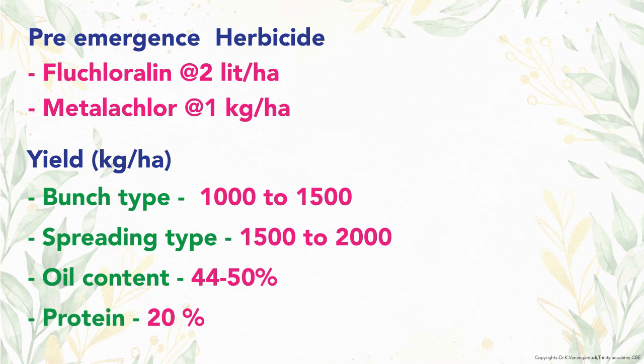Productivity of groundnut is 1000 to 1500 kg per hectare for bunch type, while for spreading type it is 1500 to 2000 kg, with a seed multiplication ratio of 1:10 to 15.